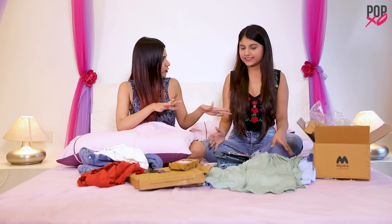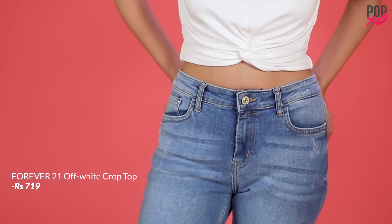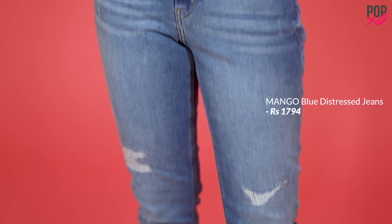So the first look that I created is a college look. The entire look was for about Rs.5,200 and I got it for an amount of about Rs.3,000 after the sale.